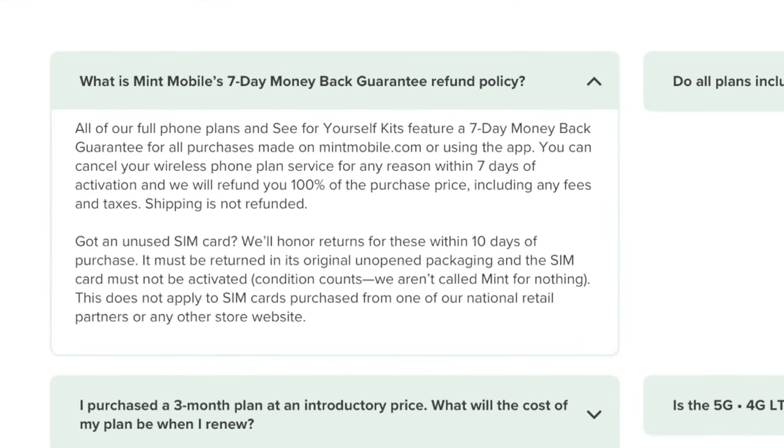T-Mobile has said that with their acquisition of Mint Mobile they have no plans to change the $15 a month price point. I'll believe it when I see it. For now they probably won't change it, but as they acquire more customers and overhead grows, I think you will eventually see price increases — $15 becoming $20, and $30 unlimited becoming $40 or $45. That seems to be the norm in 2023.